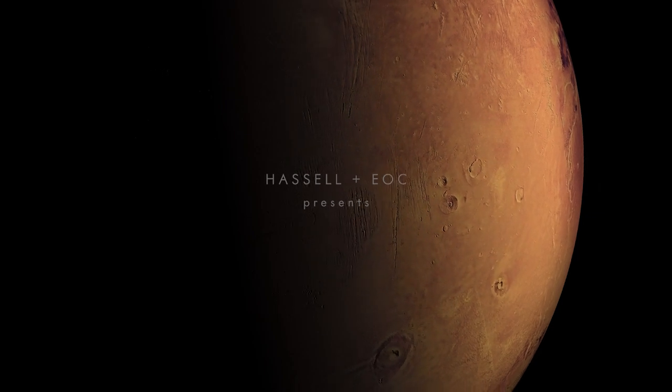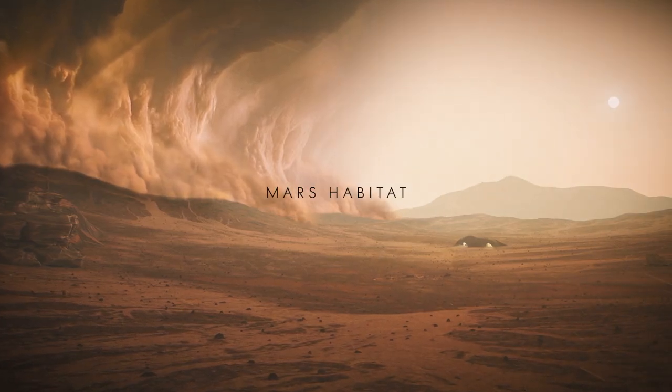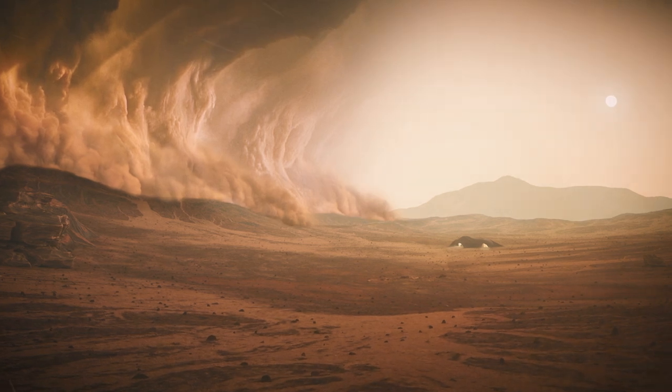We face many challenges: remoteness, no livable atmosphere, high radiation, dust storms, and extremely low temperatures.